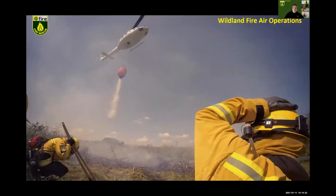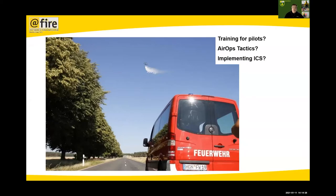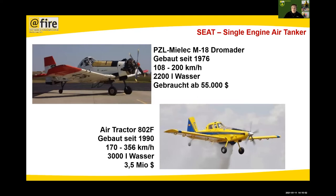Wildfire air operations is another different thing. From a German perspective, training for pilots is missing, a lot of air operations tactics is missing, and even implementing air operations into the incident command system has great problems. The result can be seen with a CH-53 dropping water from 500 meters due to exploding ordnances on the ground — we can all imagine that water will evaporate and never hit the ground.